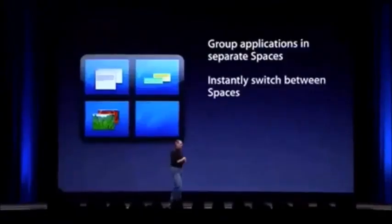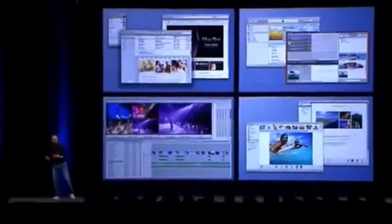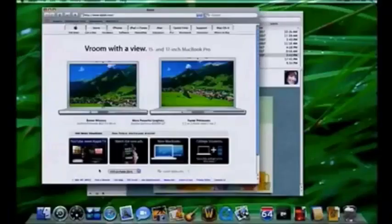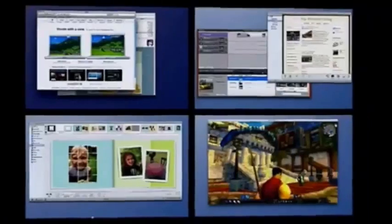Number seven: we have something new in Leopard called Spaces. Spaces lets you group applications into separate spaces and instantly switch between them, easily move applications between spaces, and get a bird's-eye view of all your spaces. Rather than having everything piled up, you can break things up into spaces of apps where you do a specific task. Let me show you what it's like. I'll launch Safari and Mail, go into Spaces - that's one of my four spaces - and I can set the number of spaces to however many I want.